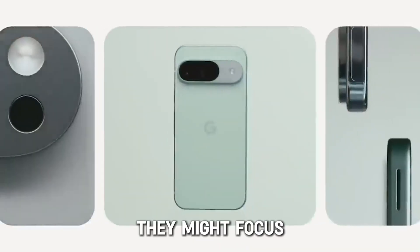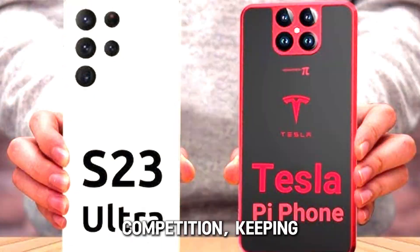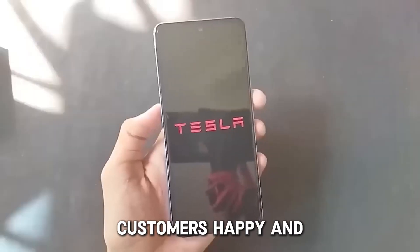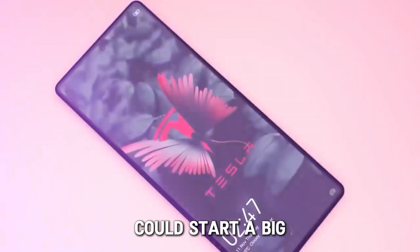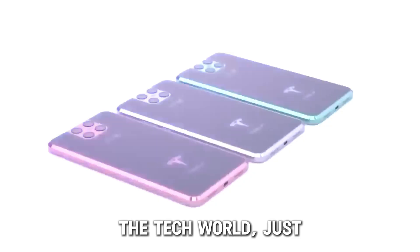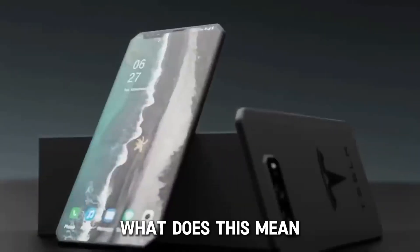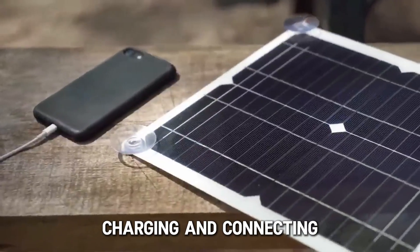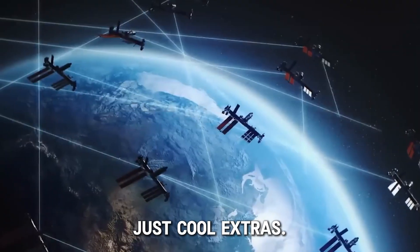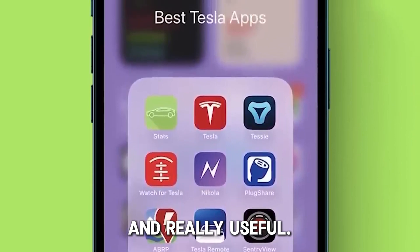And we can't forget Google — they might focus even more on making their products work better together. If the Tesla phone becomes popular, it could start a big wave of new ideas in the tech world, just like we've seen happen in other industries when new companies shake things up. Features like solar charging and connecting to the internet from satellites aren't just cool extras — they're big steps towards making phones that are good for the environment and really useful.